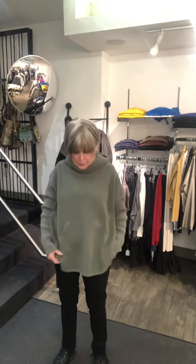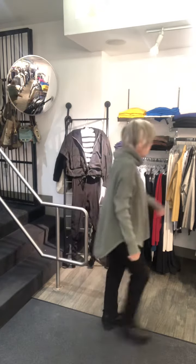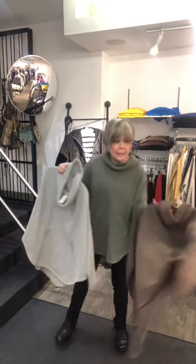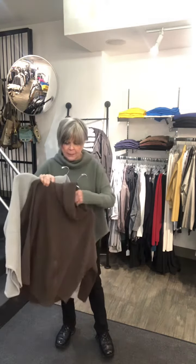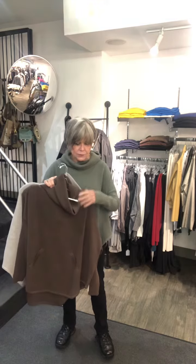We just got more of this planet sweater — I love this planet sweater. This is the green, kind of olive-y color, and I just got another gray, and I just got this beautiful kind of taupe-y brown. It is gorgeous, and this is a great one-size-fits-all, and it is $264.